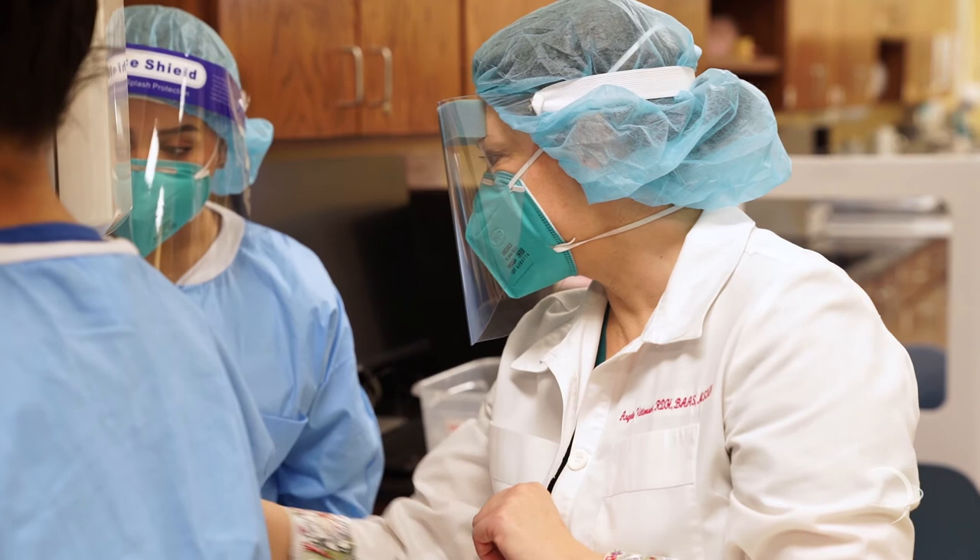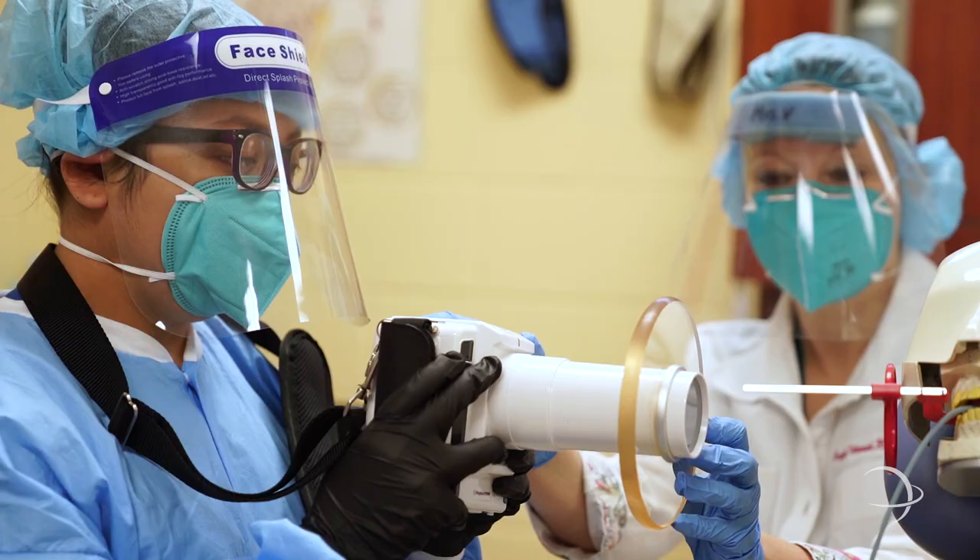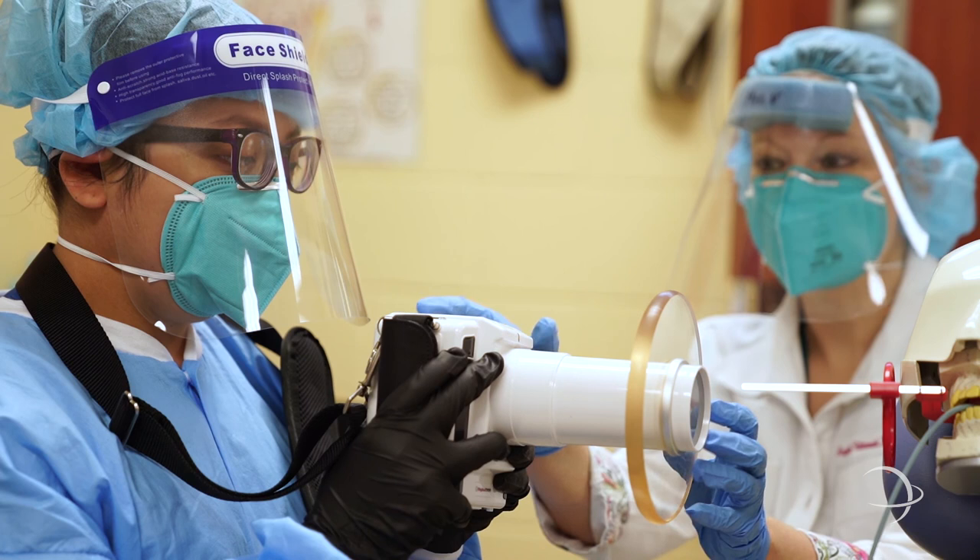Since we are the only high school in Texas offering all three certifications, this sets our students apart from other dental assistants who may not necessarily have all of the other certifications behind their name.